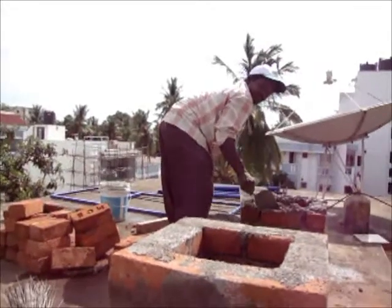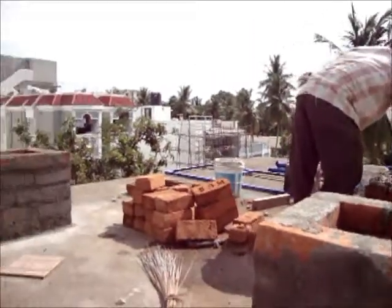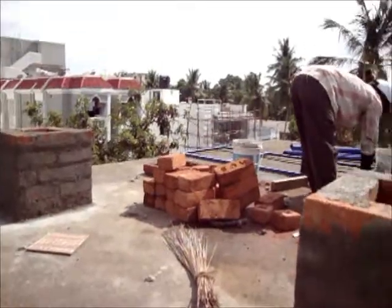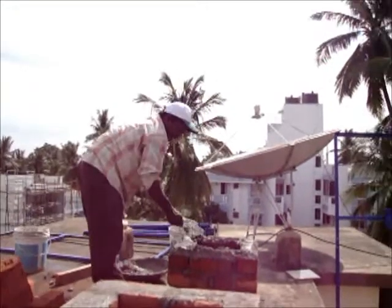Good morning everyone. Today is 19th July 2011. We are putting up solar panels for our home. We are putting the basement for the poles. The poles are behind. Kullakumarana is helping us with the civil work.